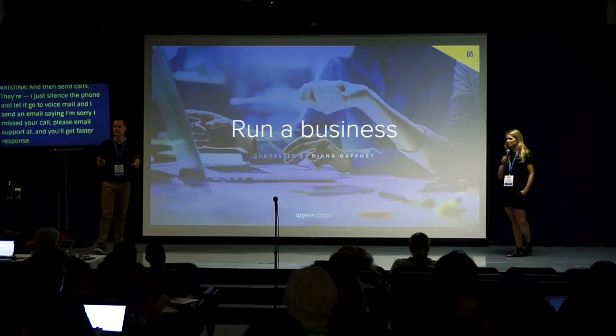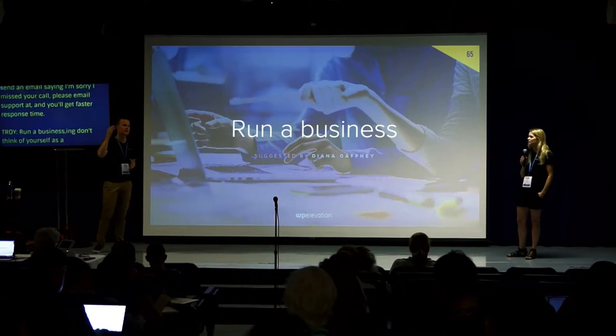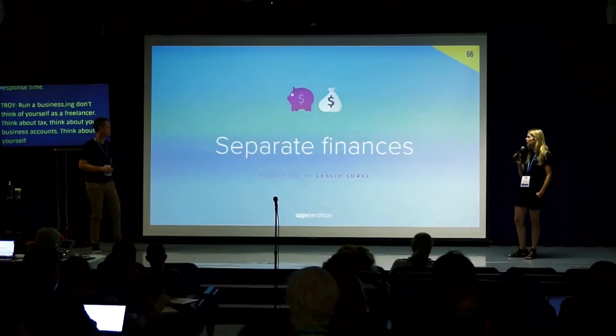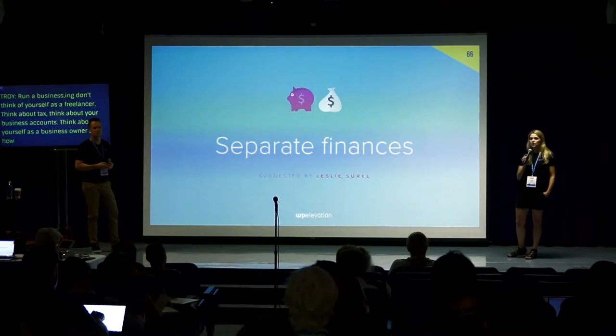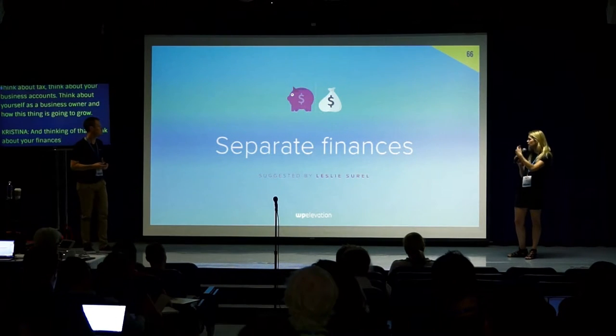Run a business — don't think of yourself as a freelancer. Think about tax, think about your business accounts, think about yourself as a business owner and how this thing is going to grow. Separate your finances: keep personal and business separate. You should have a business credit card and things like that.